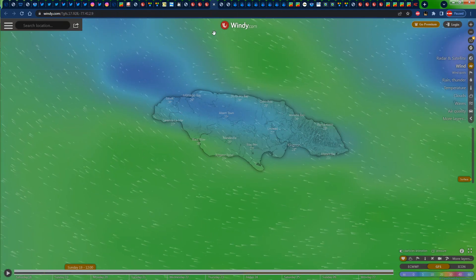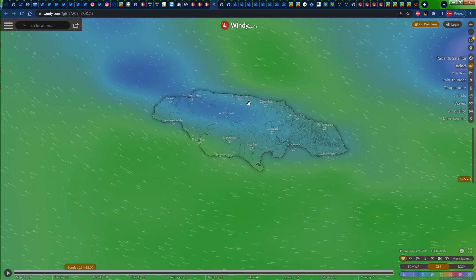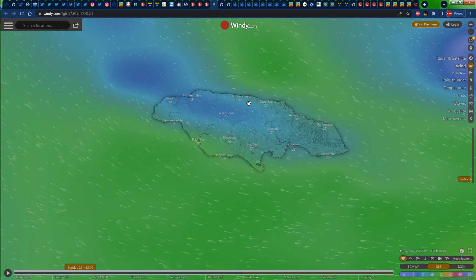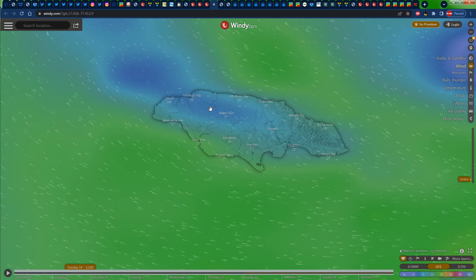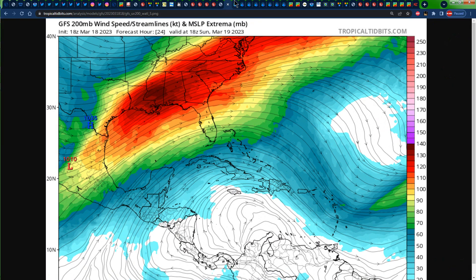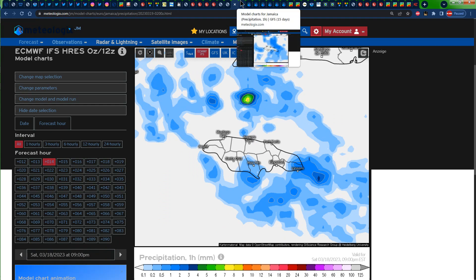There might be more of a bias for rainfall across portions of northern Jamaica, especially during the afternoon hours. Residents on the north coast — Saint Ann, Trelawny, Saint James, Hanover — if you have to wash tomorrow, try to get it done early.